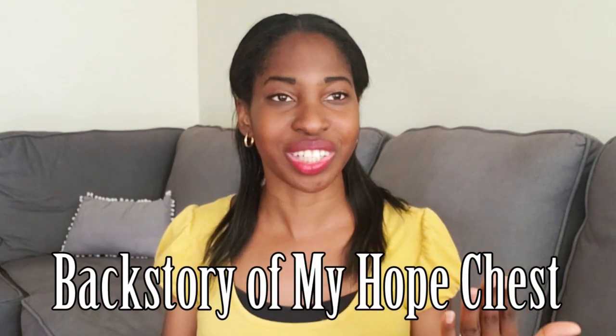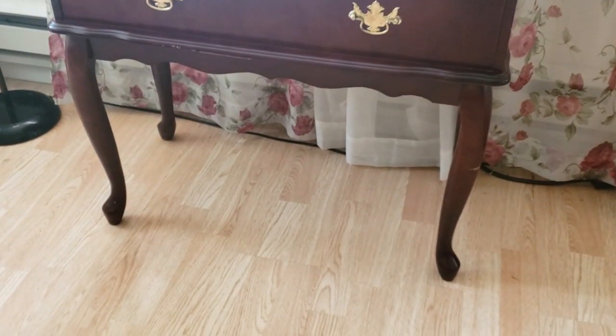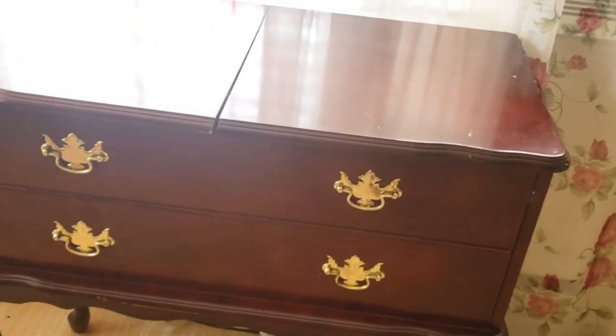My chest is not really manufactured to be a hope chest. Here's the backstory on how I got it — I found it at a thrift store. It was on sale for just $24 and I loved how it looked. It's very pretty. I like the thick drawers with handles, that curb leg look and classic style. So I bought it to store stuff in and I did not even know what a hope chest was during that time. I just kind of bought it randomly as a cute way of storing things.